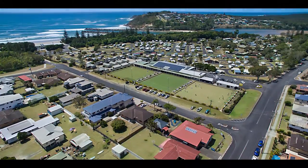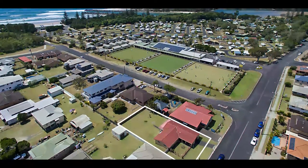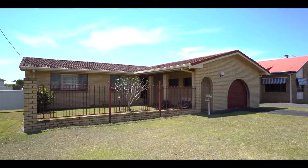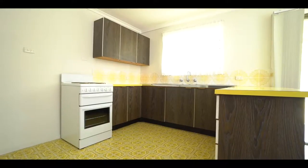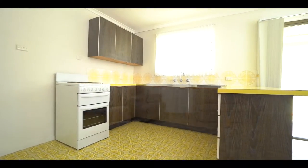Enviably positioned in one of the town's most desirable locations is this low-set brick home that occupies a substantial 793 square metre allotment. The three-bedroom house features a spacious kitchen,